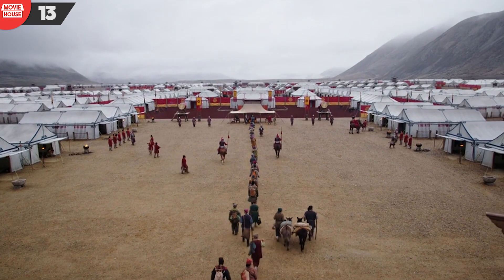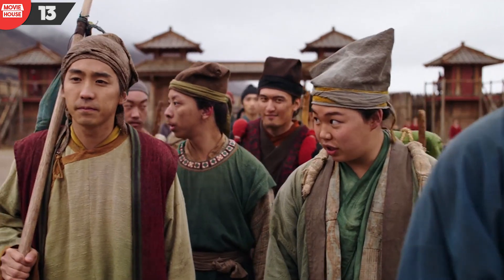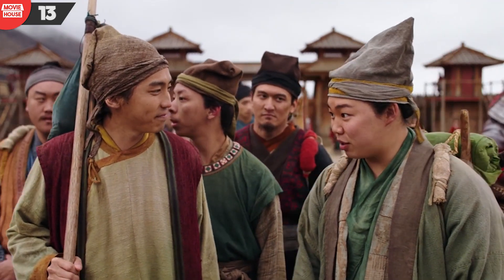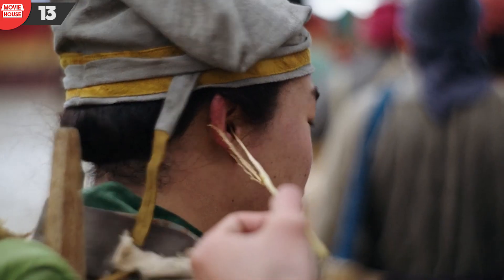Number 13: in this scene on the way to the conscription office, as Cricket tries to introduce himself, notice the token bully trying to prod his ears with the split straw. Notice in particular the wide angle between the two splits of the straw. Well, in the very next close-up shot, the splits appear to have come closer and the angle is reduced.